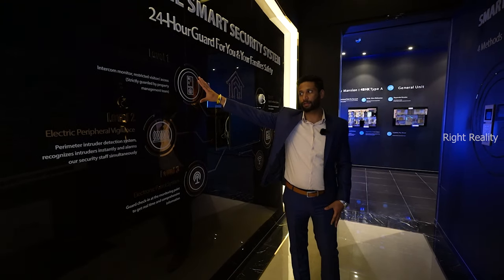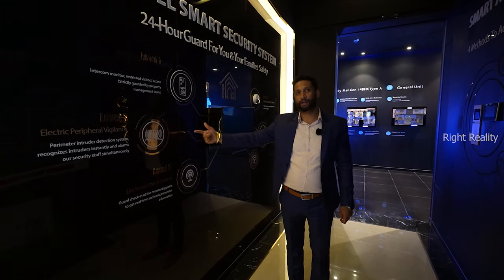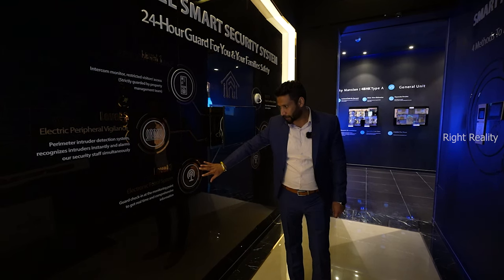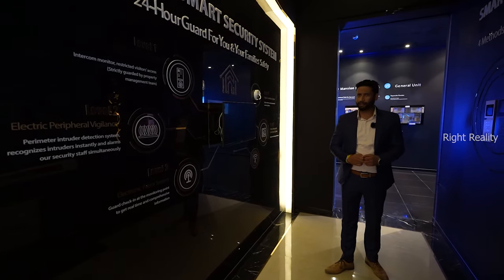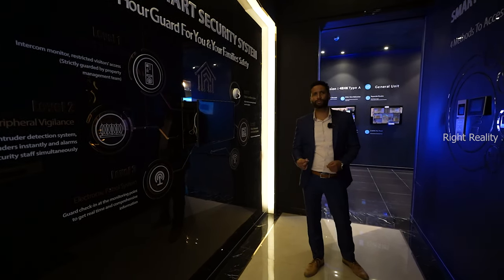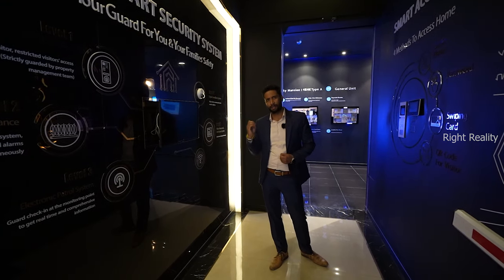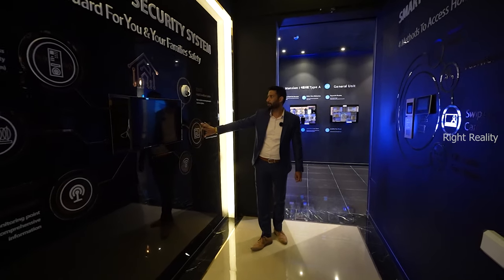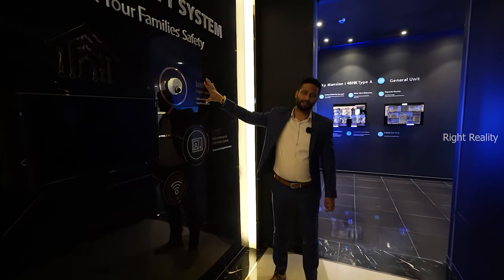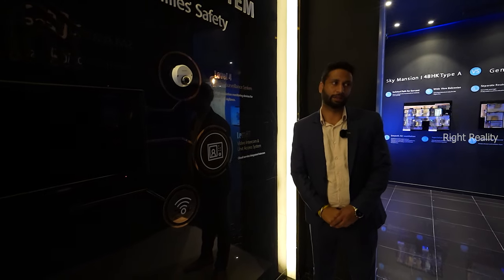We are providing a 5-level smart security feature. Level 1 is intercom; the entire vicinity will be surrounded with electrical fencing. Moving ahead, there is an electrical portal system — whomsoever the staff we hire will have a chip placed in their dress code so their movements are tracked wherever they go. Moving ahead, every passage and every common area will have a camera installed throughout the vicinity.